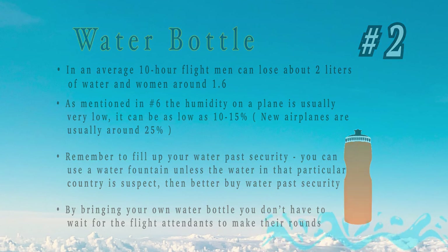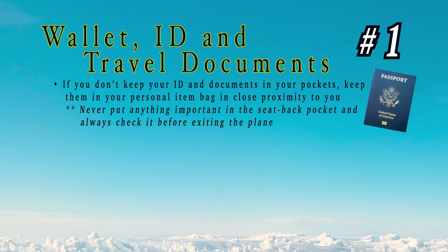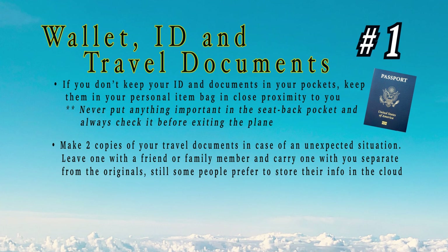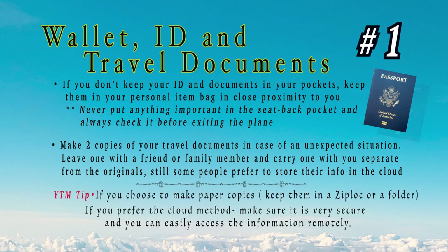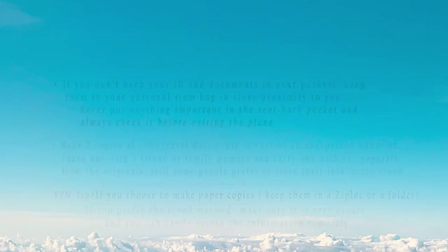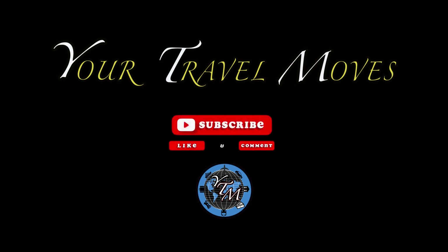Number 1: wallet, ID, and travel documents. If you don't keep your passport and ID in your pockets, make sure they're in your personal item bag close to you where you can see them. Never put anything important in the seat-back pocket — you have a good chance of forgetting them. Make two copies of important documents and keep them in separate places: one in your personal item bag, one in your checked bag. Or make a digital copy somewhere you can easily access remotely while traveling. For more insights, tips, and info on all your travel moves, stay tuned and subscribe to our channel.